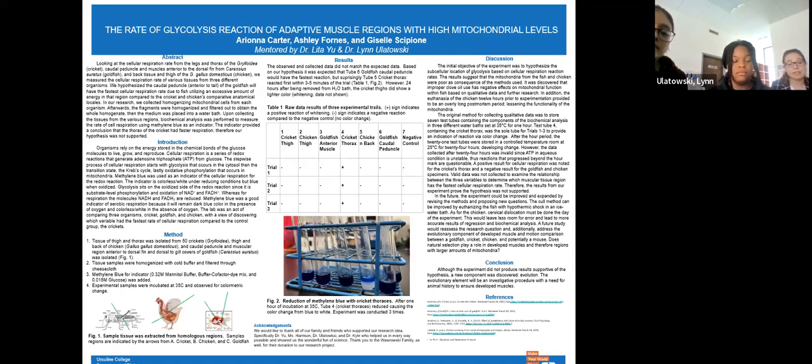We used methylene blue as an indicator for glycolysis. Our tubes would stay dark blue if they did not consume oxygen, meaning ATP was not able to be made. They turned white if they consumed oxygen, indicating that ATP was made and glycolysis was complete. Once our samples had the biochemical analysis components in them, we incubated them at 35 degrees Celsius in a water bath to simulate the body temperature of animals, and after an hour, we were able to observe colorimetric change in some tubes.